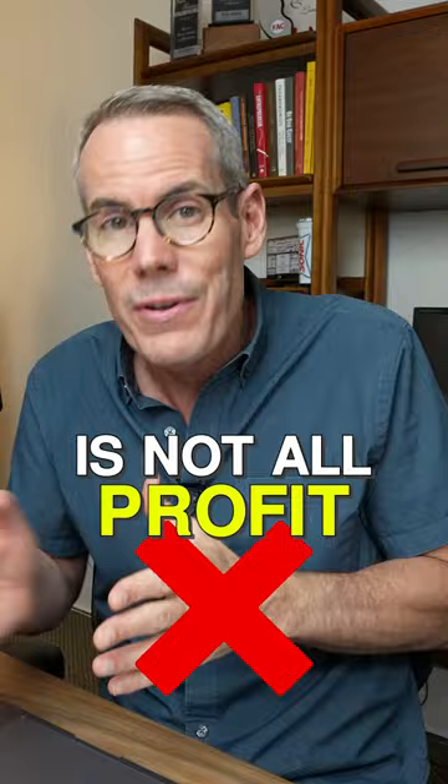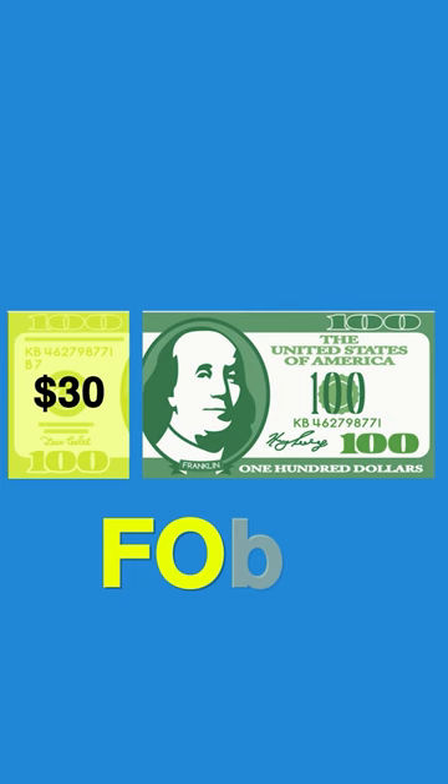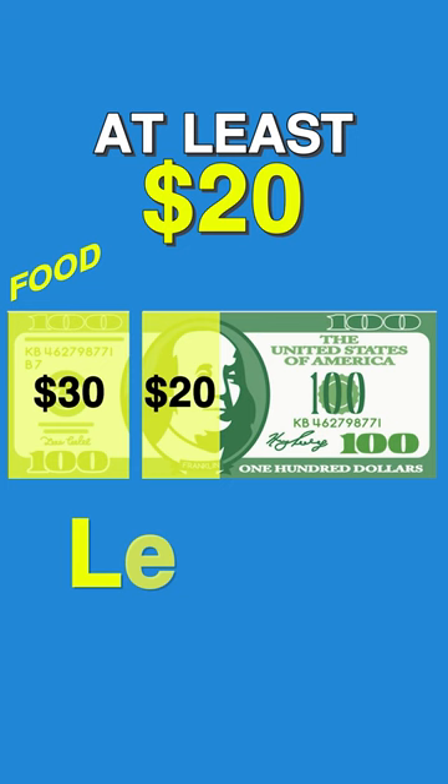What do you spend the most on? You guessed it, food. You gotta buy groceries to make those delicious entrees. You're gonna spend the first $30 on food. Next, you have to pay all those great people who cooked and delivered the food. So you're gonna spend at least $20 on the labor part, and that's with the current minimum wage of $7.25 an hour.